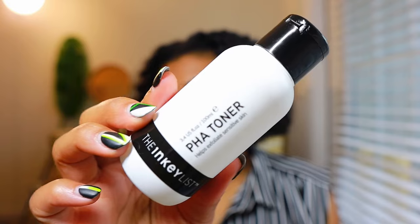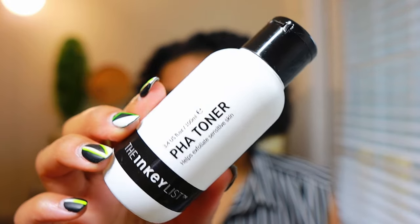It also helps lighten hyperpigmentation. Next is the PHA toner, which stands for polyhydroxy acid toner. It's a very light and gentle chemical exfoliant. I've used this for about 60 days and I can definitely tell a difference — I love my texture and it helps get rid of acne hyperpigmentation. So it does two things: texture and pigmentation. This is also a must-have if you're trying to fight acne.